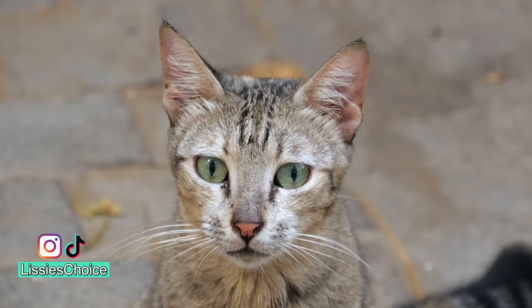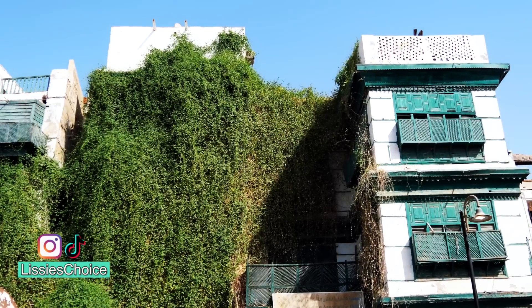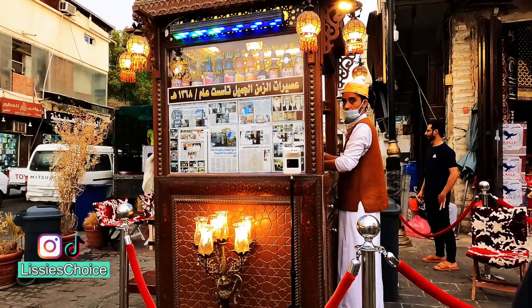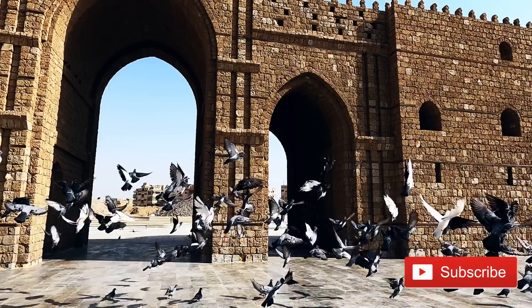The historic crossroads of pilgrims and traders, Saudi Arabia's second largest city. Fascinating architecture and one of the busiest seaports along the Red Sea. Let's explore Jeddah.